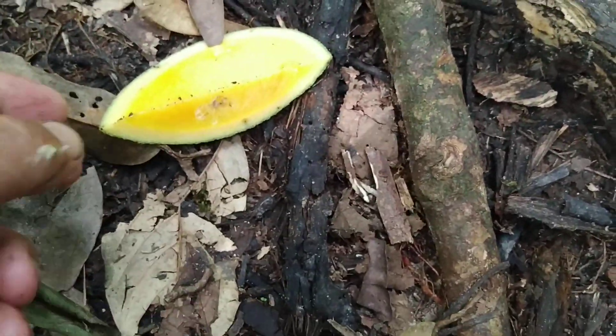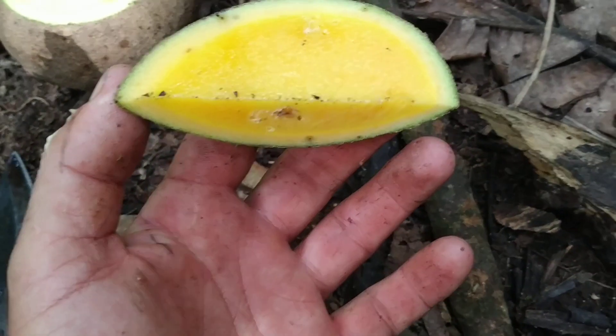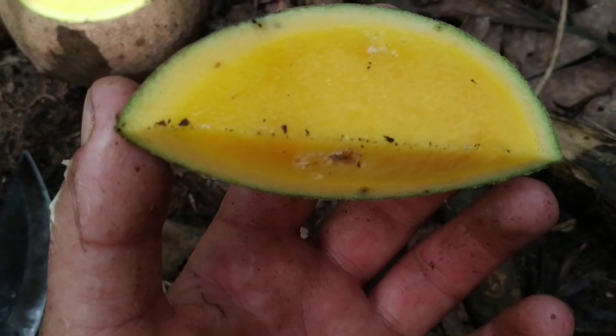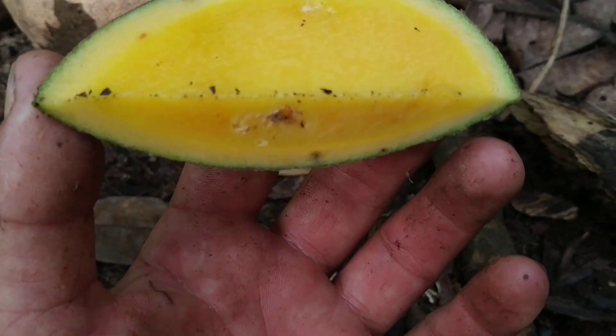This fruit already got attacked by some insects. You also have to be very careful — the rind has a resin which will burn your face and your lips.